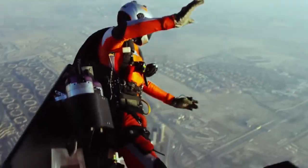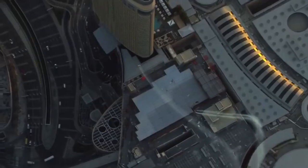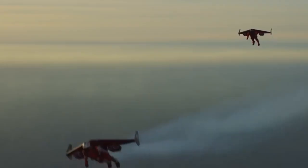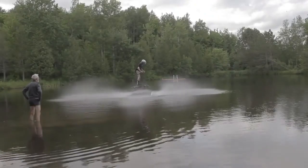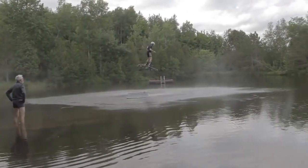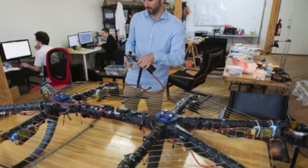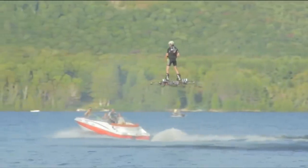Number 3: Jetman Dubai — a jet-engine-powered carbon fibre wing strapped to the person's back, which can reach an average speed of 200 km/h. Number 2: Hoverboard — a flying vehicle that has travelled more than 270 m at a height of 5 m, officially confirmed by Guinness as the world record on May 22, 2015.